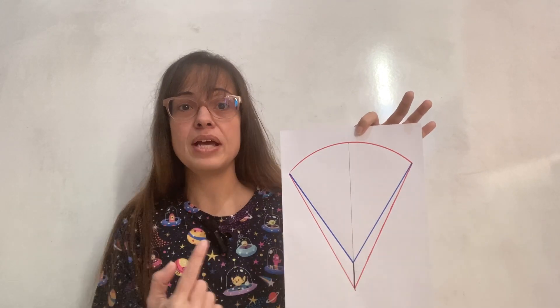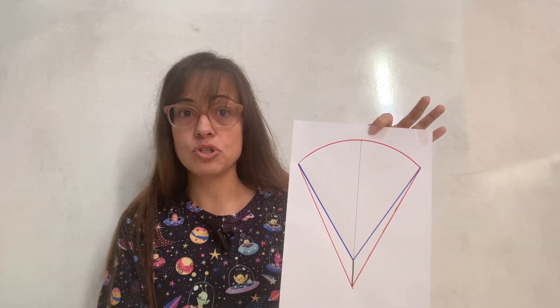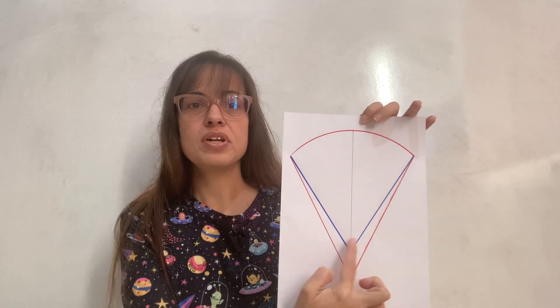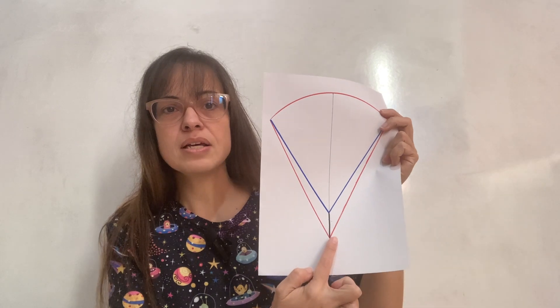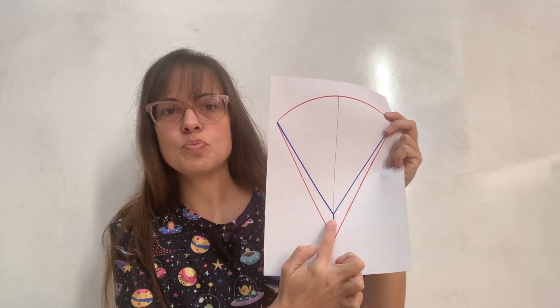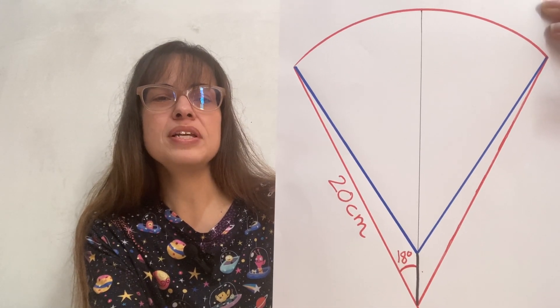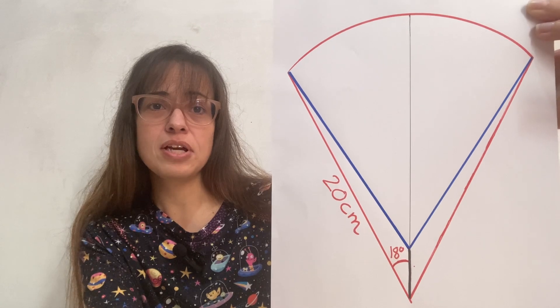Ignore the blue and the black — just look at the red. This is supposed to be a circular sector, in other words a slice of pizza. In the story, each pizza was cut into 10 slices, so we're going to talk about the angle of each circular sector. The whole pizza is 360 degrees; if you're cutting it into 10 slices, each slice has 36 degrees. Because I want to think about half of the slice, I'll put 18 here — that's the angle of half of one pizza slice. I've also put 20 centimeters as the radius.